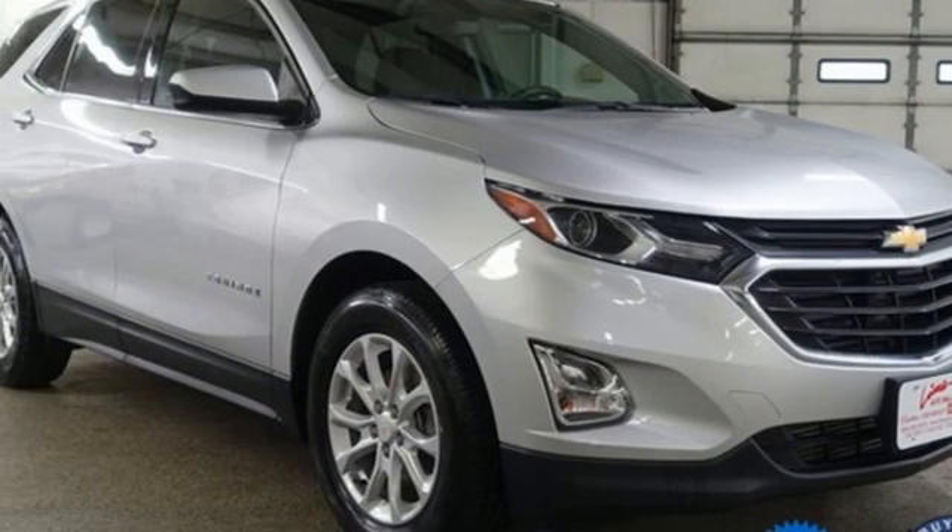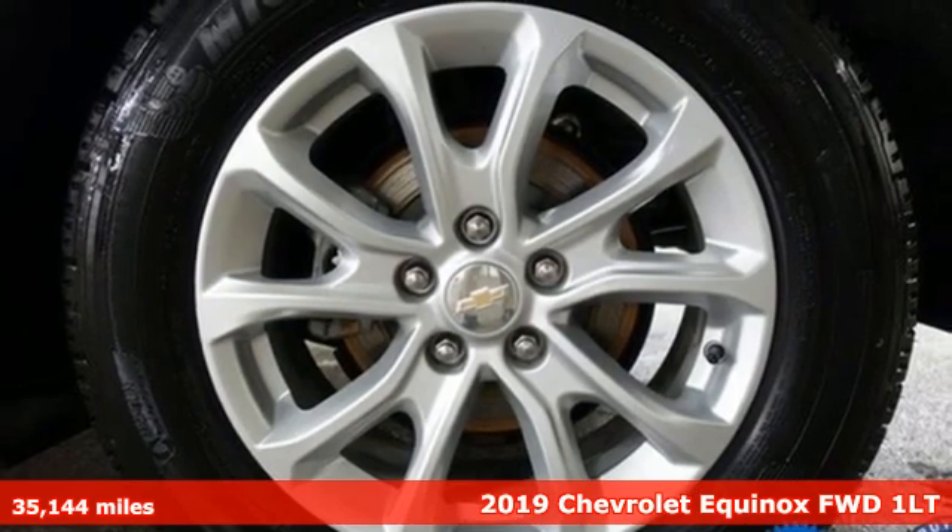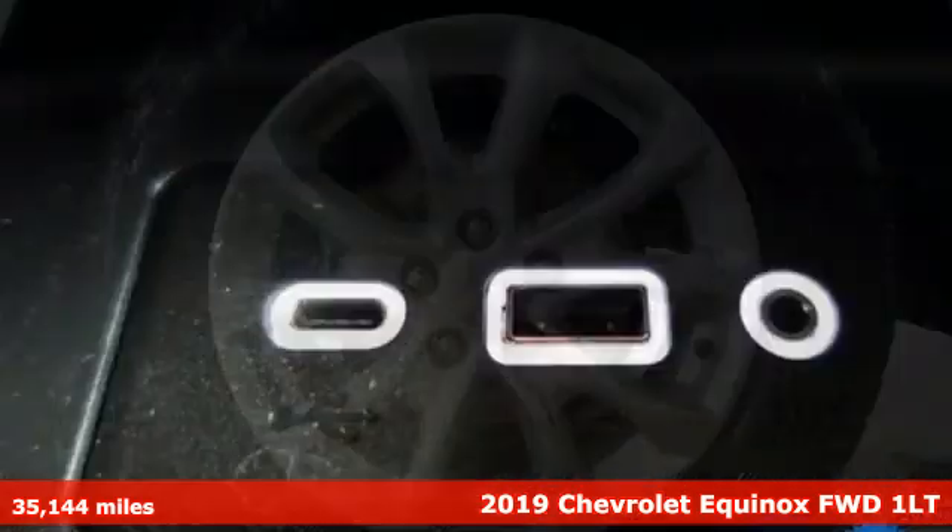It's a 2019 Chevrolet Equinox, designed to handle life's journeys and all the equipment it requires.